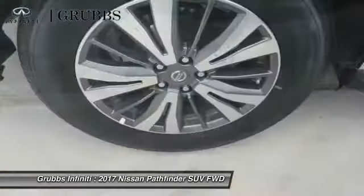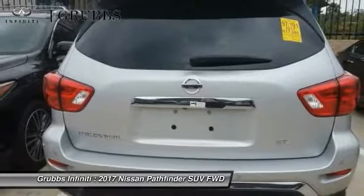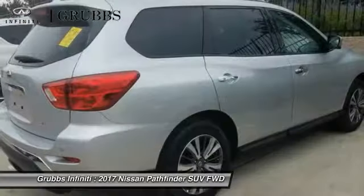Power windows. CD player. A vehicle like this doesn't come along every day. Come in and get it before someone else does.